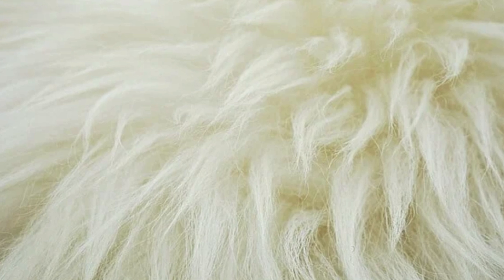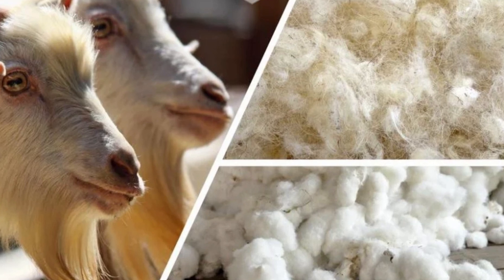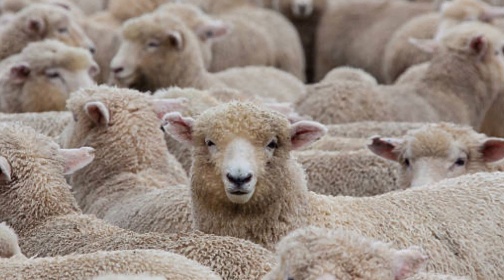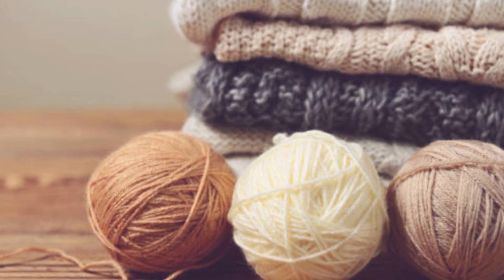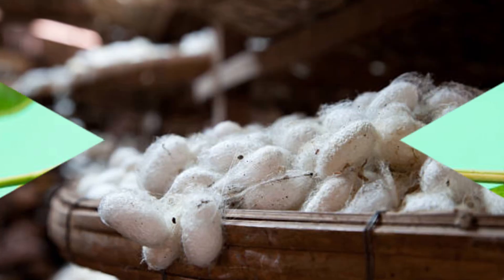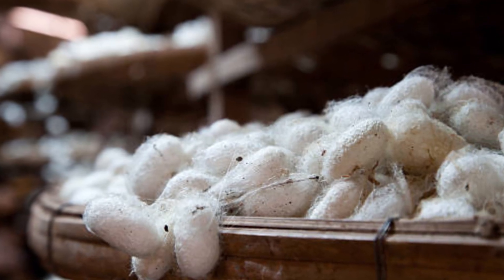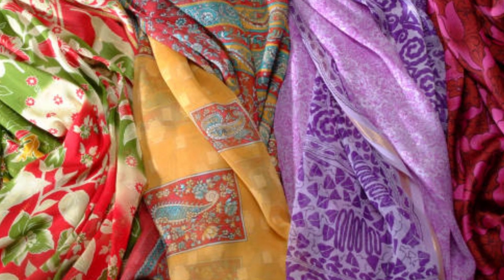Wool comes from sheep, goats — including cashmere and mohair breeds — and alpacas. It is soft, elastic, and provides excellent warmth. Silk is a luxurious fiber produced by silkworms. It is smooth, shiny, and widely used in high-end fabrics.